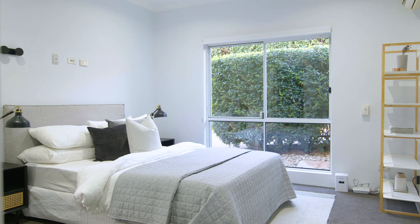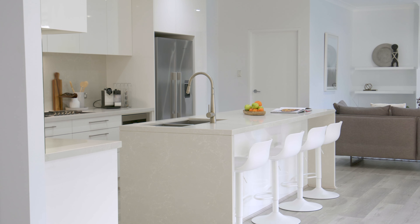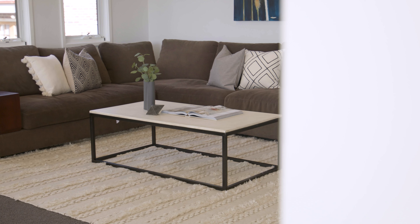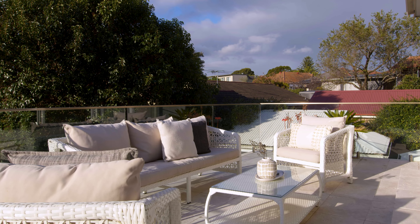There are five bedrooms, including a ground floor master with walk-in wardrobe and ensuite, and a deluxe island kitchen with breakfast bar seating and gas appliances. Upstairs is a second living space and a large terrace with elevated district views.